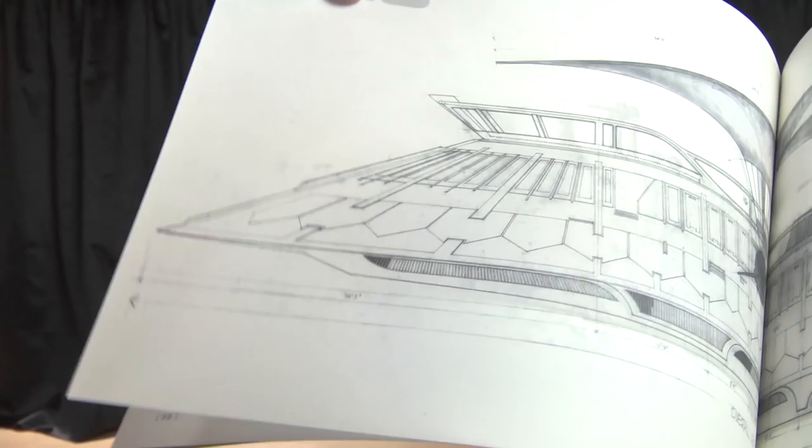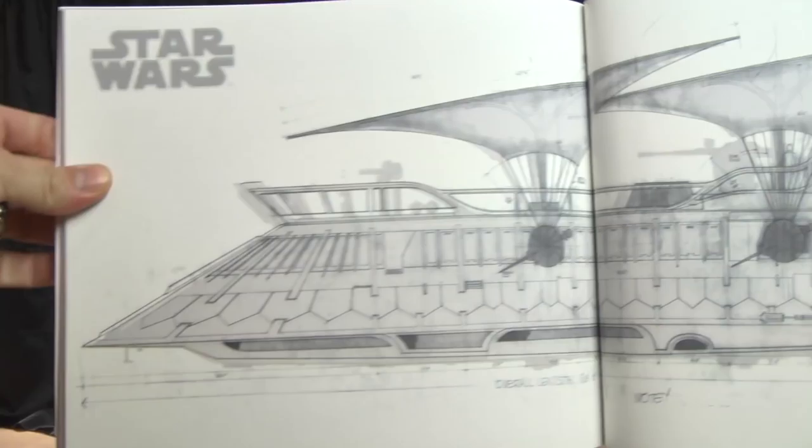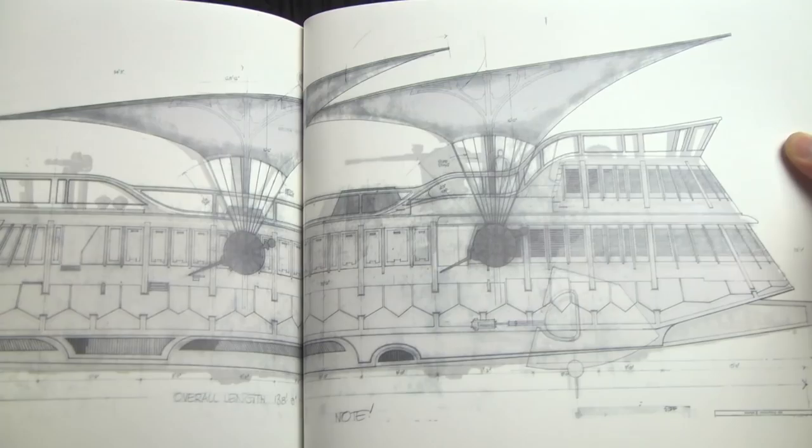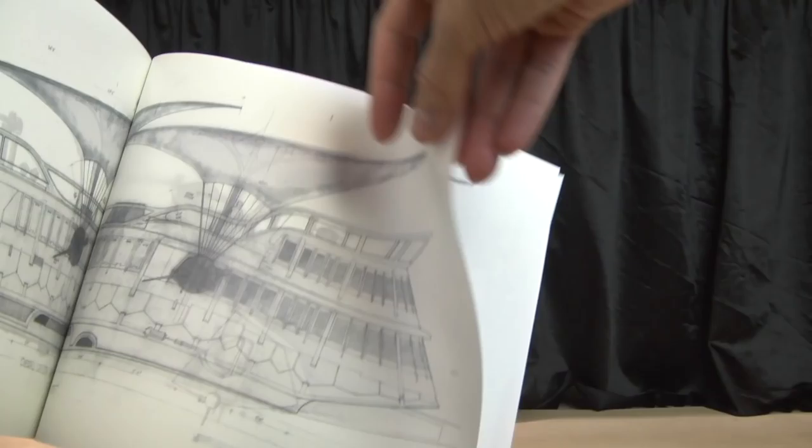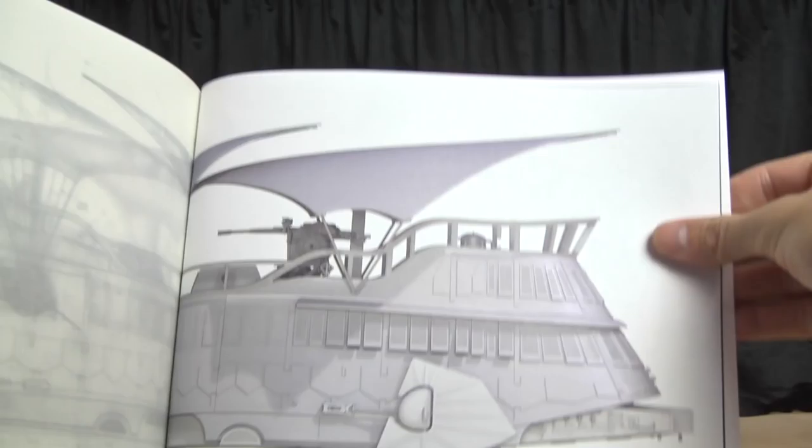They put a lot of love into this. They really felt in their hearts that this campaign would be a huge success, and the fact that they had this book ready to ship says something. You can kind of see the before and after — that's the blueprint, and that's the Hasbro version there. That's cool.